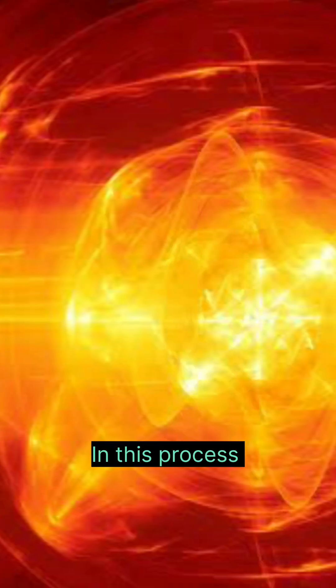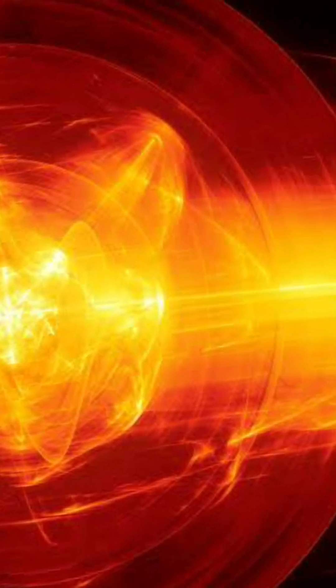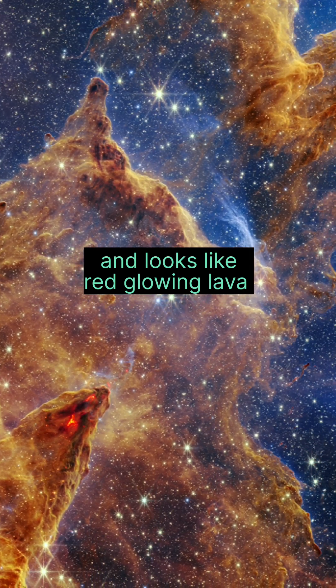In this process, stars release energetic hydrogen jet particles. Those particles gather at the edges of the Pillars, and look like red glowing lava.